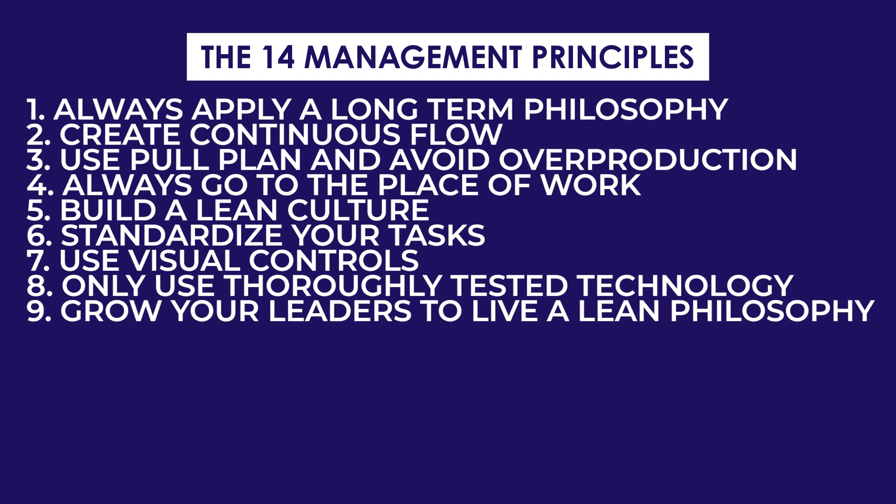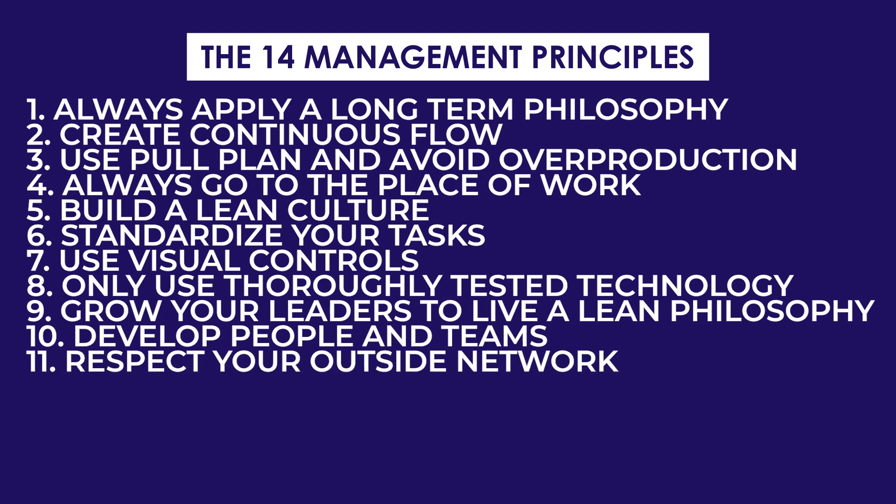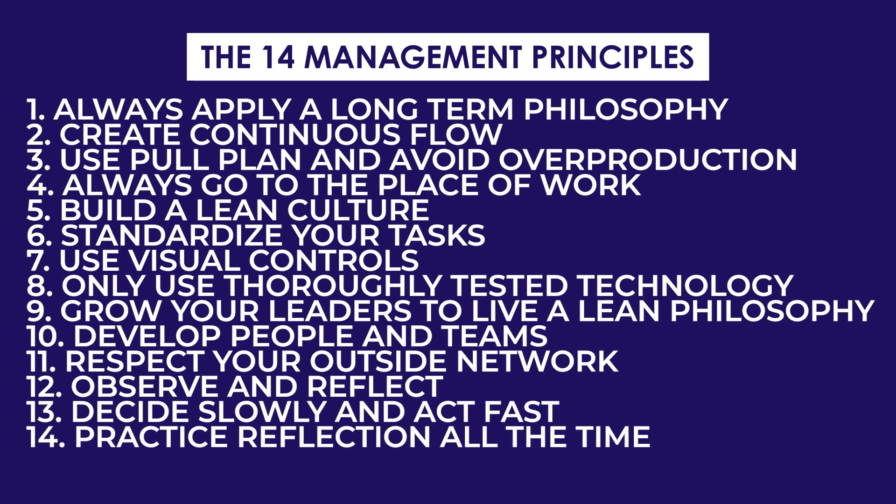Number nine: grow your leaders to live a lean philosophy. Number ten: develop people in teams. Number eleven: respect your outside network. Number twelve: observe and reflect. Number thirteen: decide slowly and act fast. Number fourteen: practice reflection all the time.